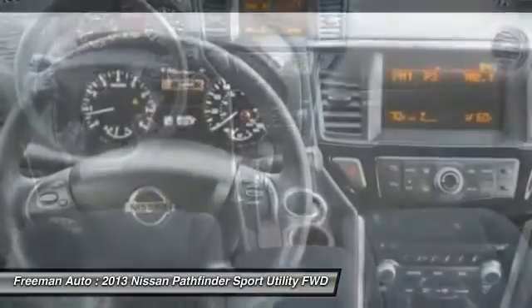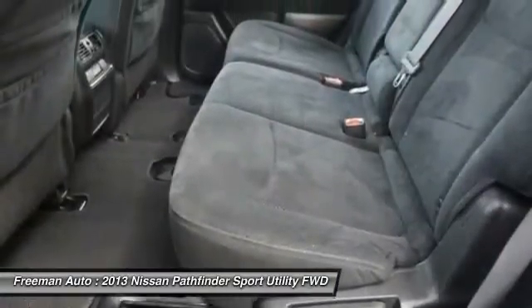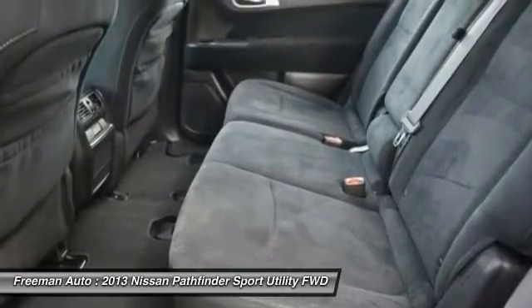Interesting features of this model are good fuel economy, competitive pricing, third-row seating, spacious interior, and 5,000 pounds towing capacity.